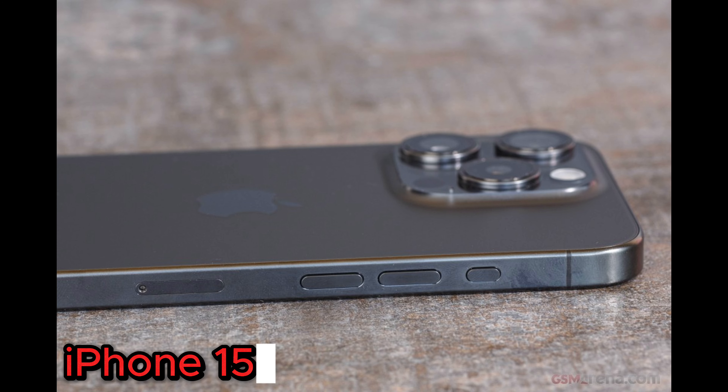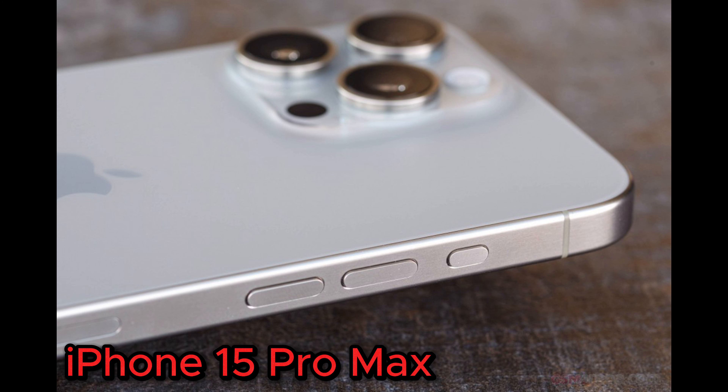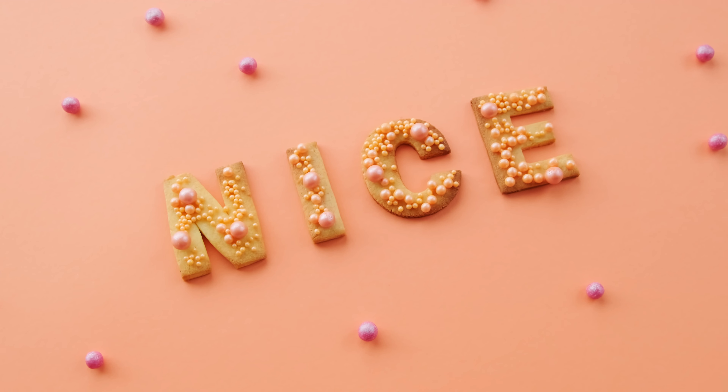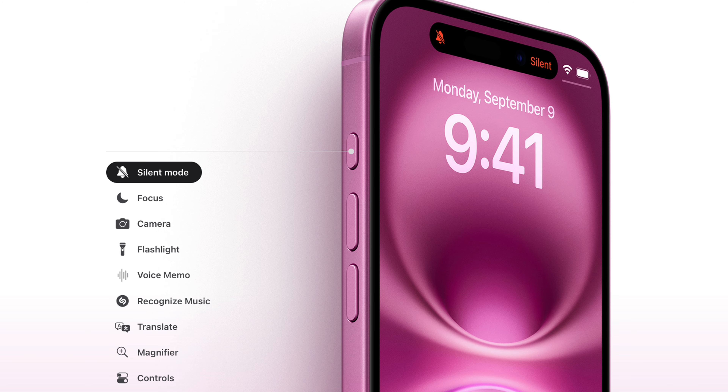This year, the base iPhone 16 and 16 Plus have the action button, which was introduced on last year's iPhone 15 Pro and iPhone 15 Pro Max. It was a standout feature for the Pros that differentiated between the base and the Pro models. But this year, you get the action button starting at $799, which is cheaper than you would pay for the Pro models. The action button allows you to pick from a list of predetermined shortcuts that Apple has built into the iPhone, so you can launch those quickly — from opening your camera, your flashlight, setting your phone to silent, and more.